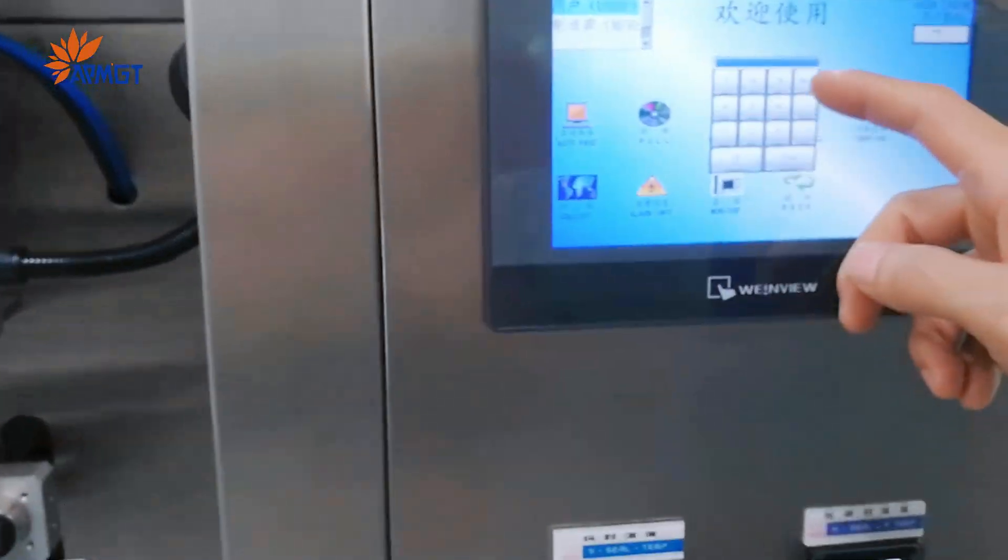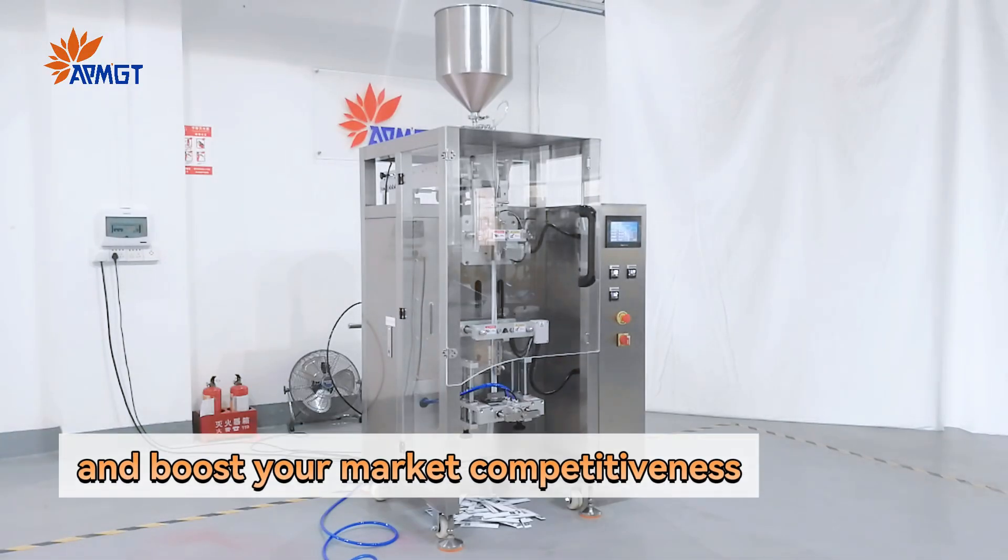Don't let your competitors get ahead. Bring this magical tool home now and boost your market competitiveness.